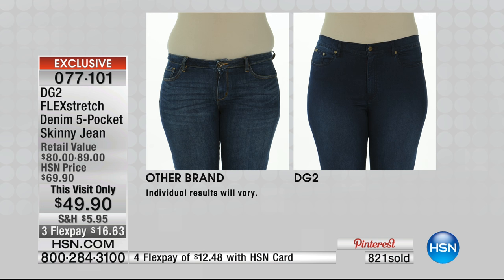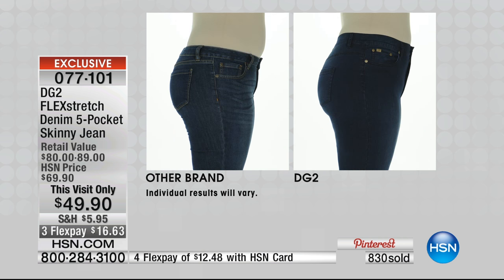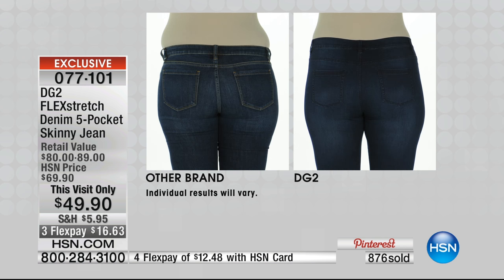I see so many advertisements for anti-aging products, anti-aging vitamins, anti-aging face creams — but you never see anti-aging clothing until you come to HSN and DG2. Tell me this doesn't take 10 to 20 years right off your silhouette. That's the same girl, the same body. Look at how it helps lift the derriere, smooth over the muffin top area, smooth over the hip and thigh area. It's slenderizing — it slims you down.